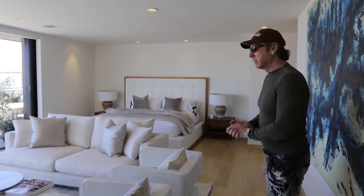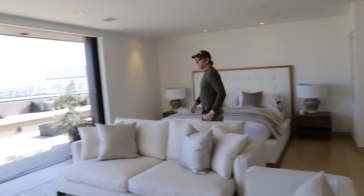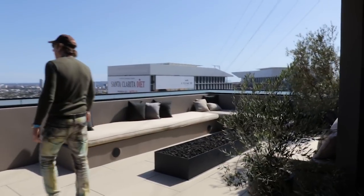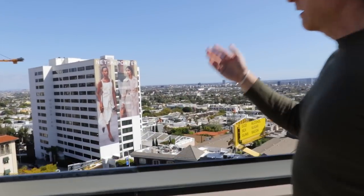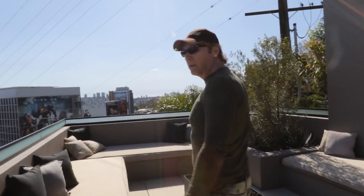Very pretty master. Let's have a look. Let's take a peek out here. Lovely fire pit. And, of course, a nice crane. You can see right down Sunset Strip here.